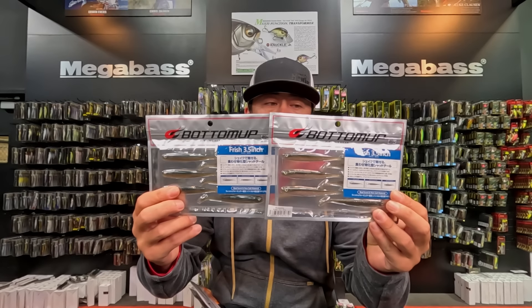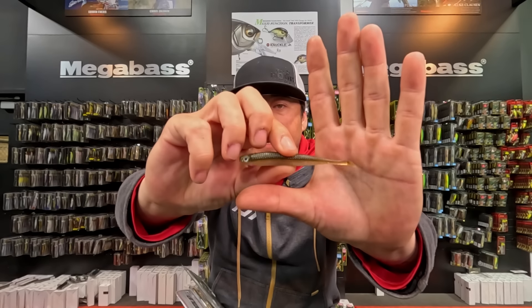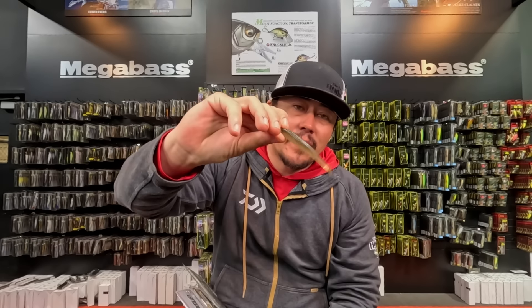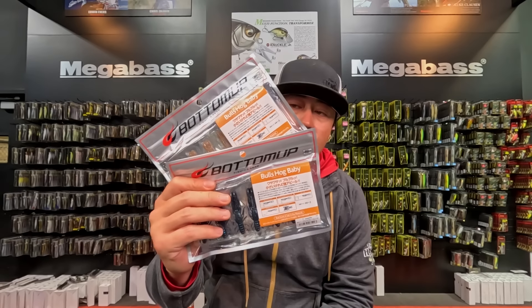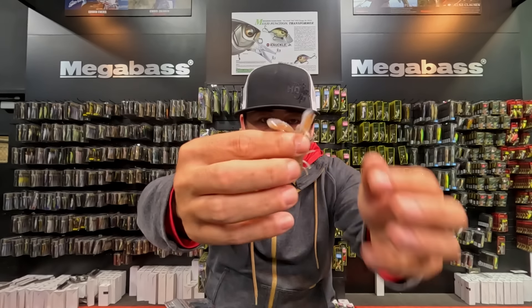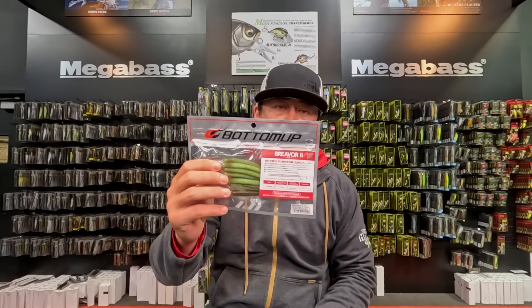Also restocked is the Frisch — 3.5 inch with that little itty-bitty tail and a super subtle action. It's another good strolling bait; the paddle tail won't interfere with the roll. A lot of people are drop-shotting it or swimming it — you can swim it really fast and it vibrates hard. Also back is the Bulls Hog Baby, a big-clawed beaver-style bait in a super small two to two-and-a-half inch size — perfect when you need a smaller presentation.